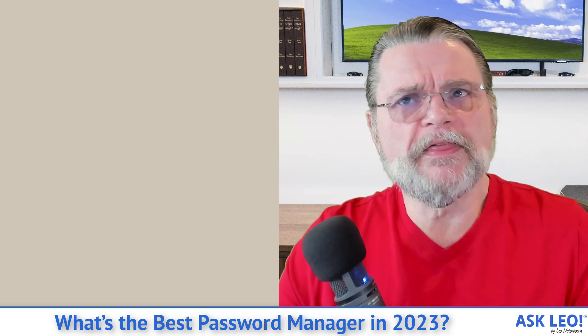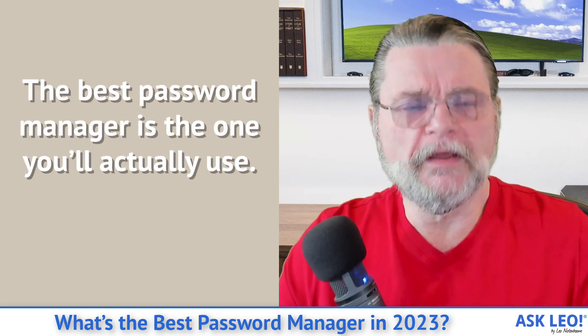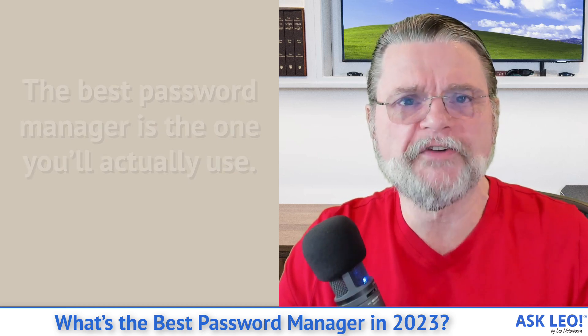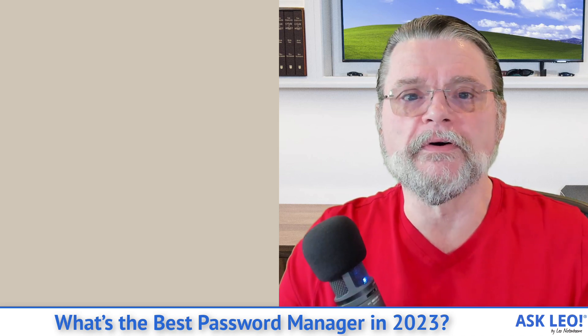What's important here is that you use a password manager. It's actually less important which one you use, as long as you use one of the reputable ones I've mentioned here today — any of those would probably be just fine. What's most important is that you actually use one. I've likened it to things I've said about backing up, which I've also compared to diet and exercise. The best password manager is whichever password manager you will actually use, because using one is and remains a critical step towards maintaining your online security.